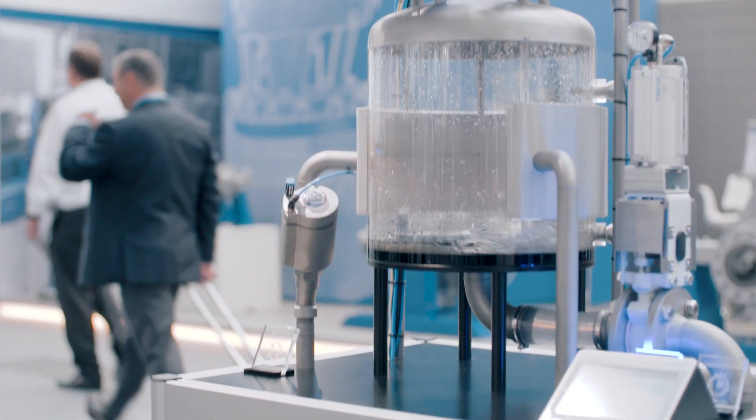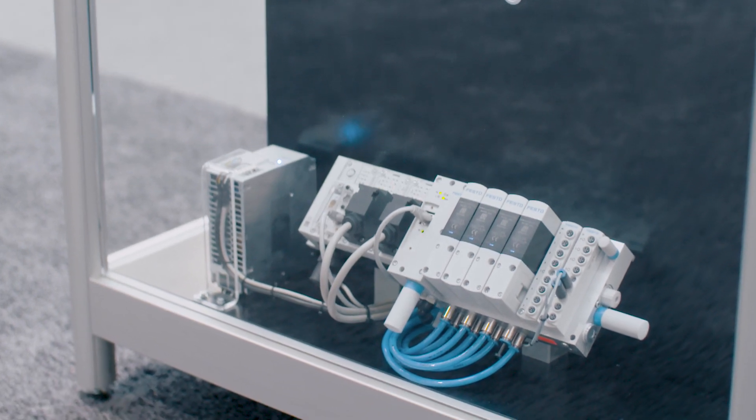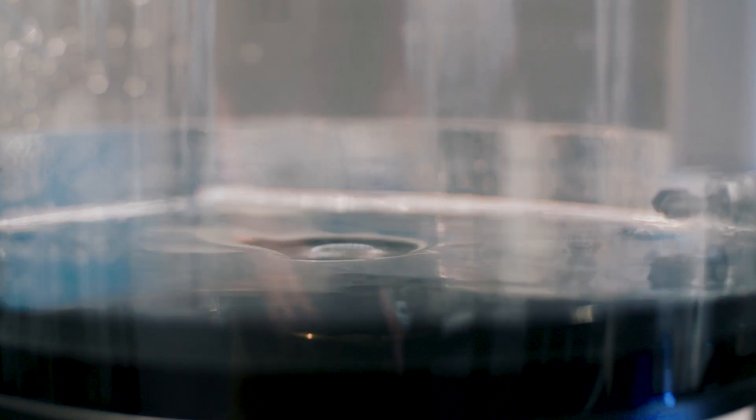Last year, for the first time ever, Festo presented the Festo motion terminal — this is digitized pneumatics. At ACHEMA 2018, we show our customers how and where they can use the Festo motion terminal in the applications of their process industries.